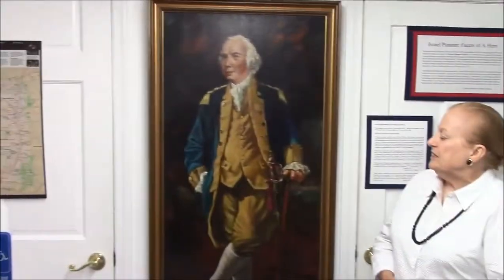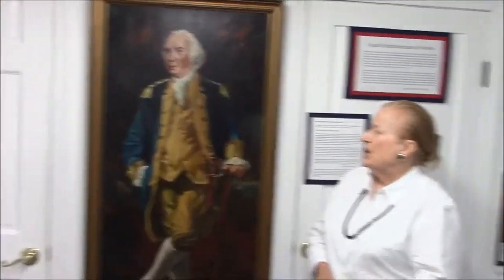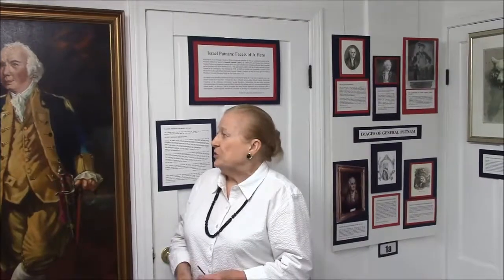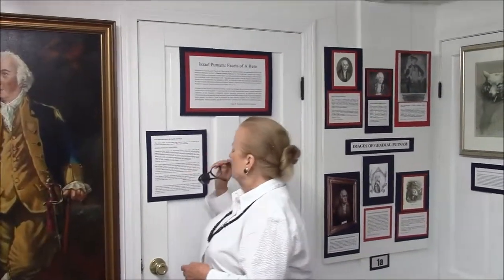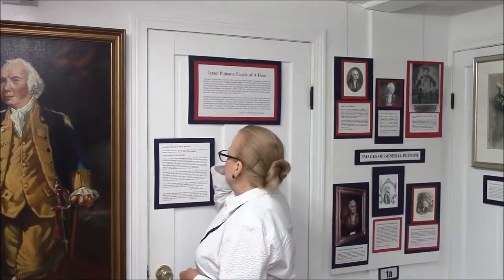I'm curator of the Brooklyn Historical Society, and this is a portrait of Israel Putnam that was done long after his death. It was done by a local artist, David Wagner, who was living in Canterbury at the time and specialized in historical scenes. He decided to do it himself, and later donated it to the Historical Society — provided they had it framed. He presented it to us back in the 90s; he painted it in 1975 and presented it in 1991.